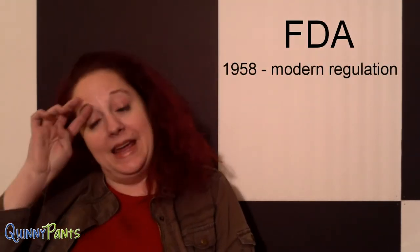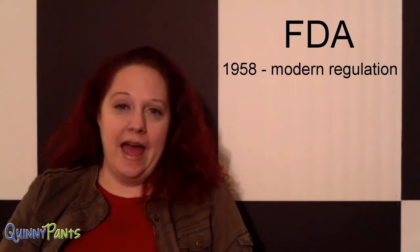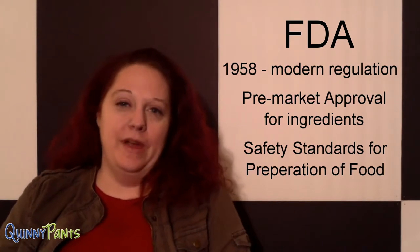Our modern era of food regulation actually began in 1958 when they did an amendment to an earlier act from 1938. This basically set up a pre-market approval for the ingredients in our food and also set the safety standards that we have our food prepared by today.